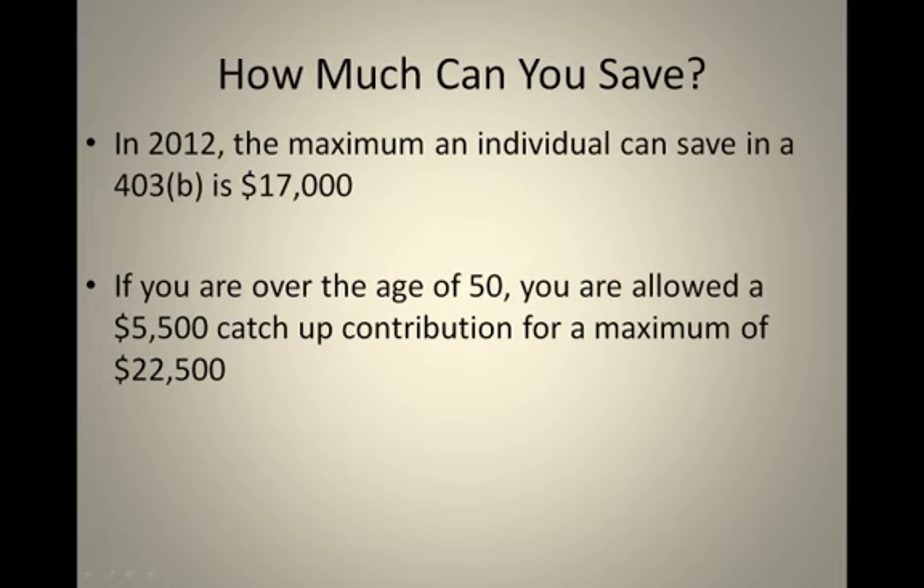So how much can you save? There are contribution limits for 403Bs. In 2012, the maximum an individual can save is $17,000. But if you're over the age of 50, you're allowed a $5,500 catch-up contribution for a maximum of $22,500.